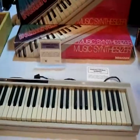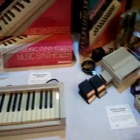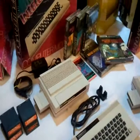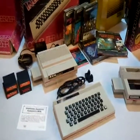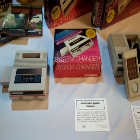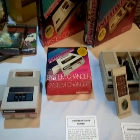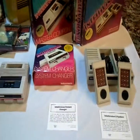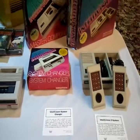Another one of these music synthesizer keyboards. They must have been super common. The Intellivision System Changer, which lets you play VCS games. Again, another concept you don't see today — you don't see, you know, an Xbox System Changer for the PS3.